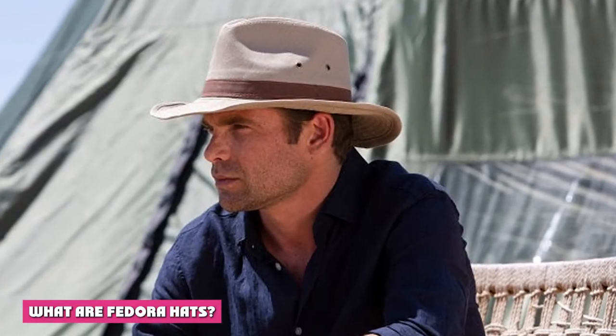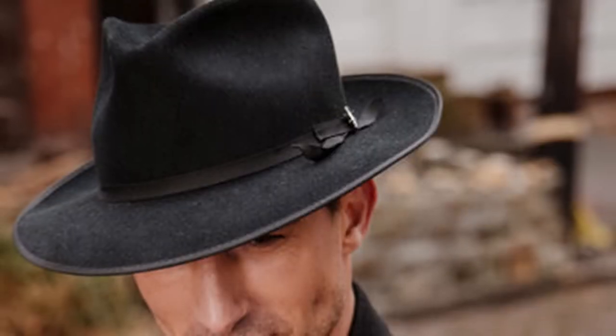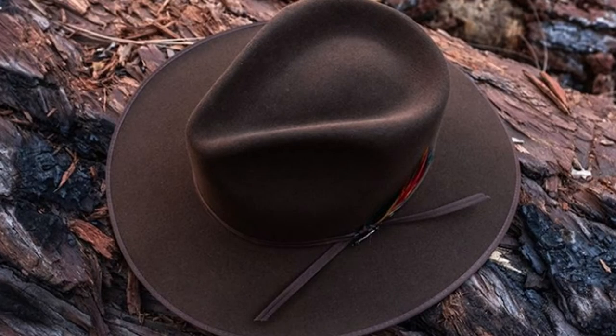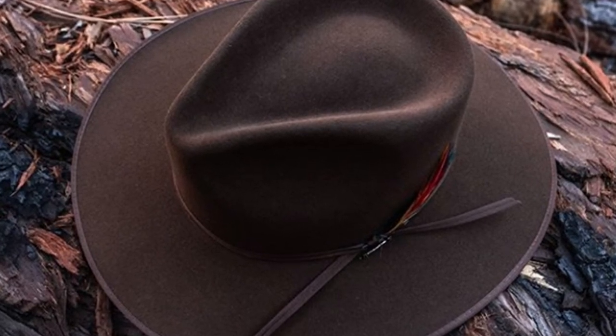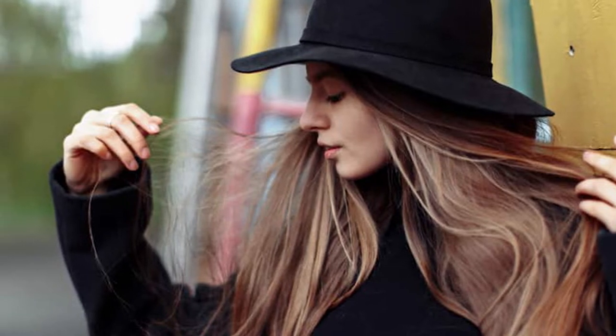What are fedora hats? The fedora is a style of hat that could possibly be confused with the Panama because of its shape. However, it is made of very different materials, which makes it distinctive. The fedora is usually made of felt and comes in different colors. It is a fashion trend to wear with suits and coats for men, although a woman can also enjoy making a statement wearing a fedora. Always stylish, classy, and a classic fashion accessory, this hat has been worn by movie stars and royalty.